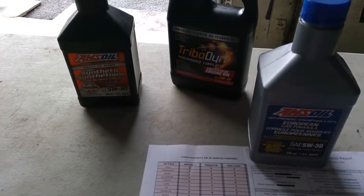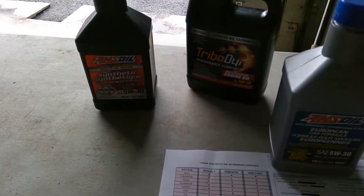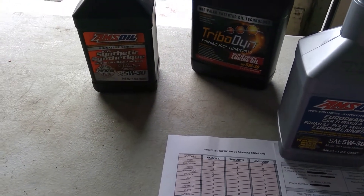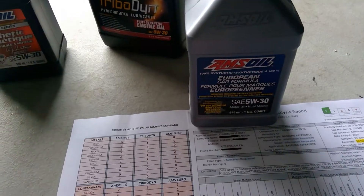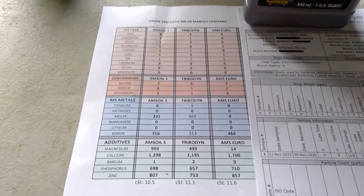Just a follow-up from my last video about the oil analysis from Tribodyne. Here I will be comparing versus the Signature Series of AMSOIL 5W30 full synthetic. I also have the Euro series numbers but I'm not going to talk about it — the numbers are there for those who wish to know.